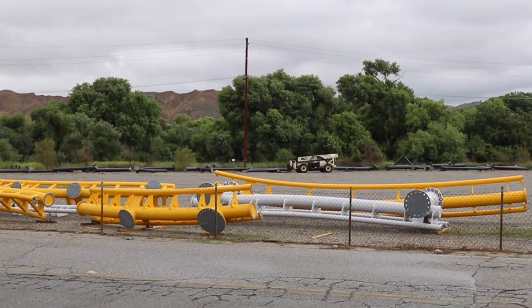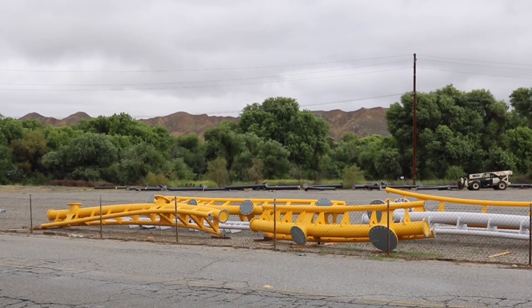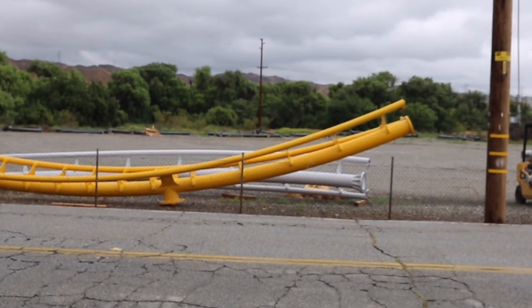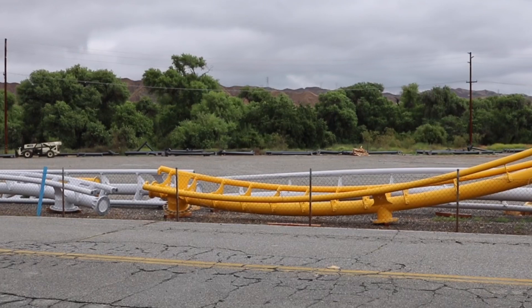Now taking a look in the parking lot, we've got most of the track that hasn't been transferred to the site yet. That yellow piece we were just looking at looks like an amazing inversion — whatever it's going to be, it's going to be so snappy and whippy. The rest of the track should be moved on-site within the next month or so; Six Flags is so unpredictable with this stuff, we just don't know what they're going to do.